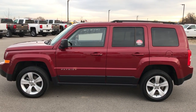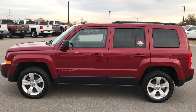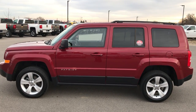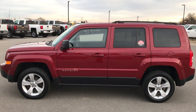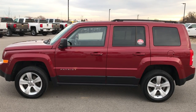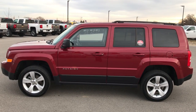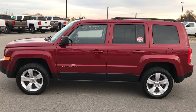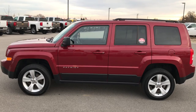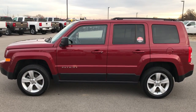Once again, that number is 920-921-0850. Thanks for checking out the video — if you'd like to see more, go to youtube.com/summitauto. Any second you'll see a link to subscribe to our YouTube channel on your left, a link to more SUVs and inventory on your right, and a link to this Jeep on our website at the bottom. We really look forward to helping you with this super clean 2015 Jeep Patriot Latitude.